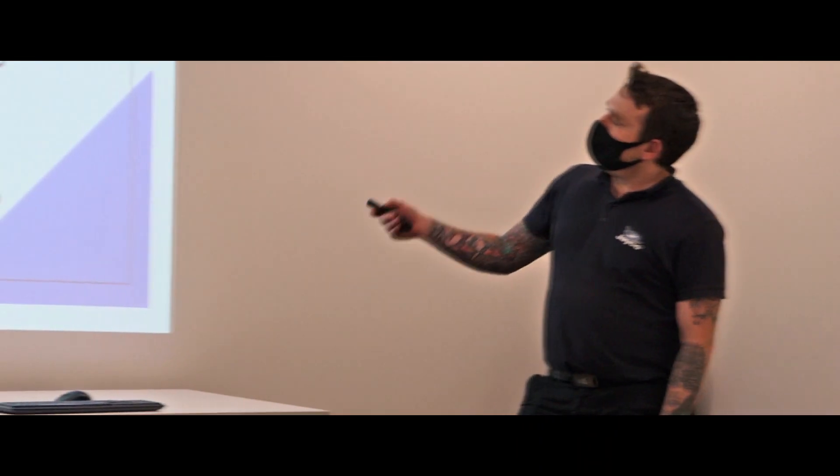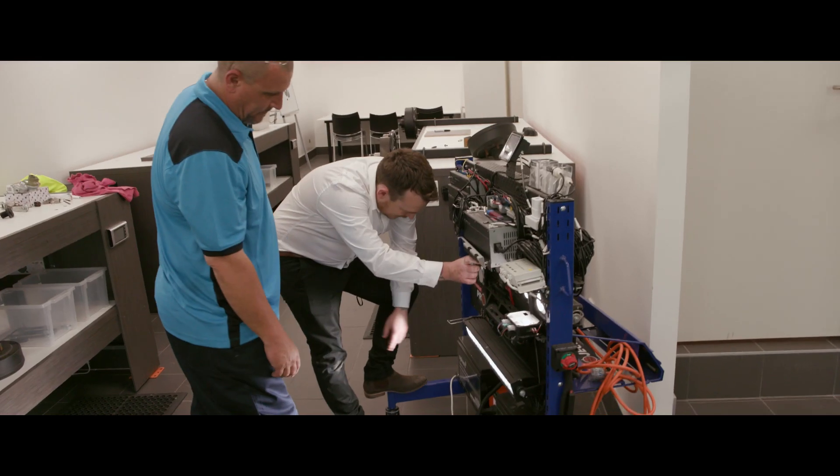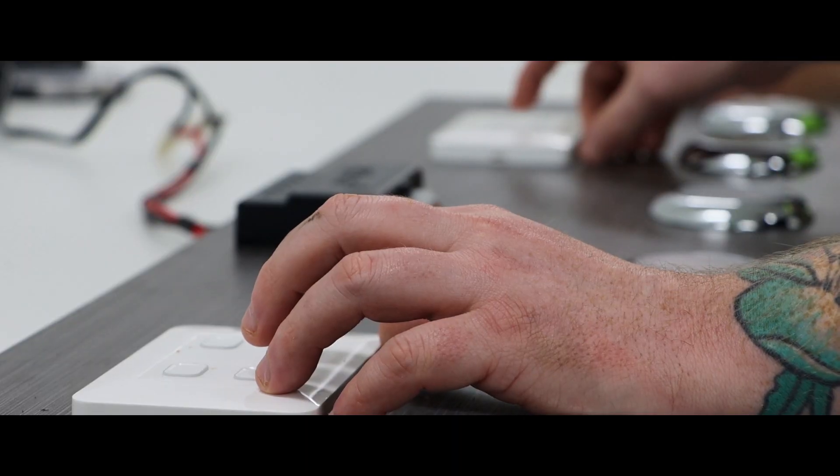The JK Academy implements a blended learning approach of face-to-face training, online videos, theory and practical assessments. A blended learning approach has been proven to enhance retention, satisfaction and effectiveness.